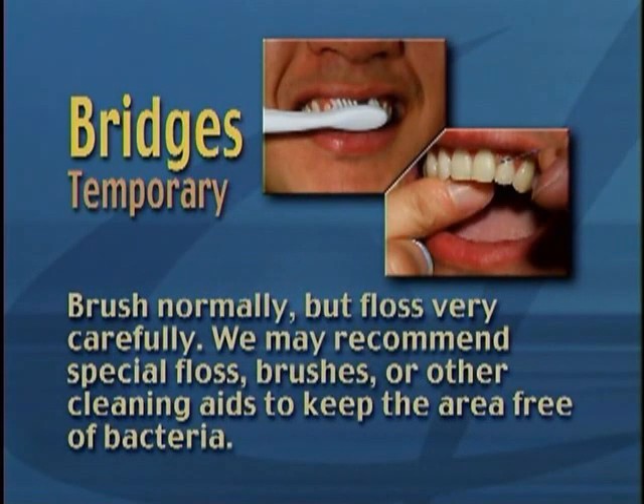Brush normally, but floss very carefully. We may recommend special floss, brushes, or other cleaning aids to keep the area free of bacteria.